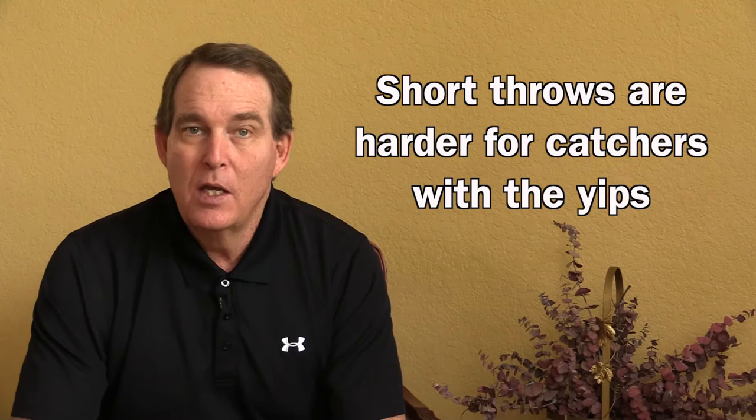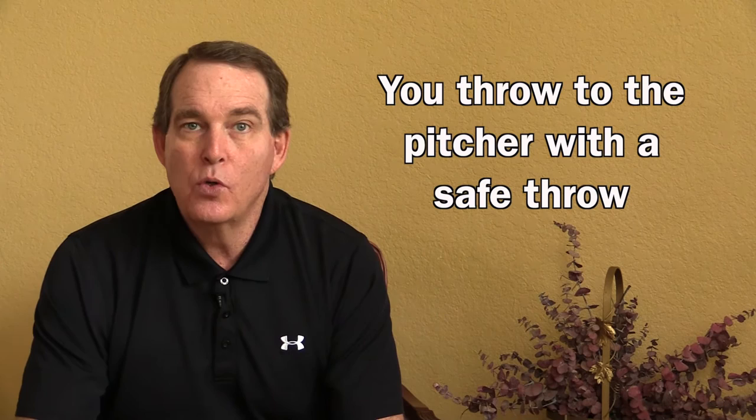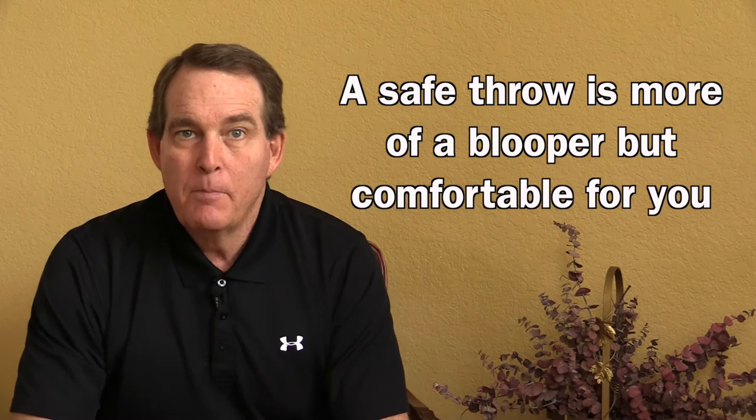That's where the yips really start to show themselves if you're a catcher. When you throw to the pitcher, you go to a cautious throw, a tentative throw — what I've termed a safe throw. Now that safe throw is not your normal throw back to the pitcher. It's got a much higher trajectory, it's more of a blooper, but it's more comfortable for you when you have the fear.